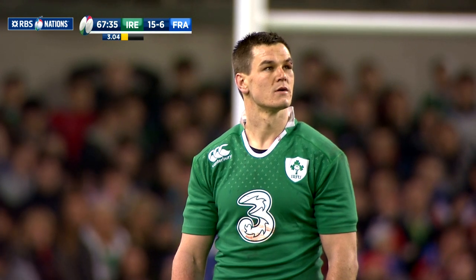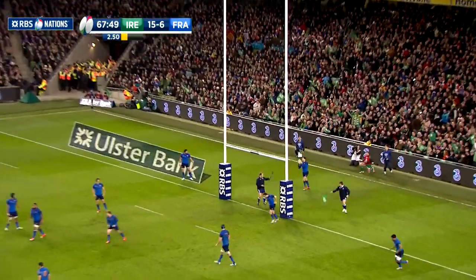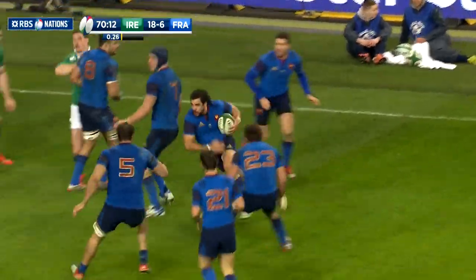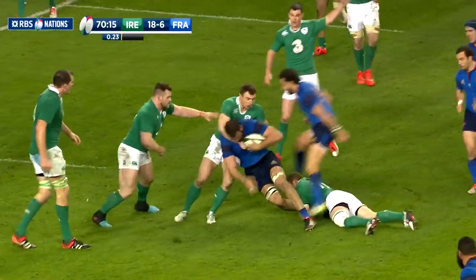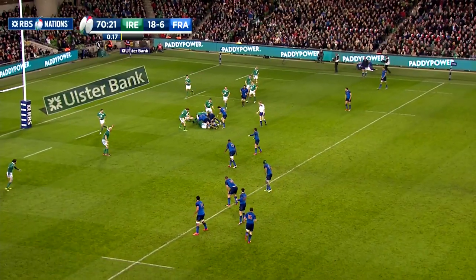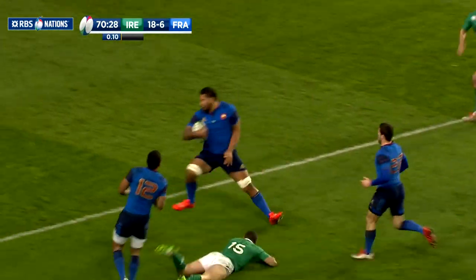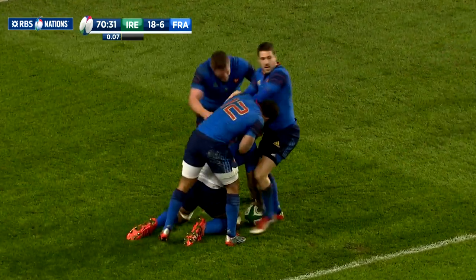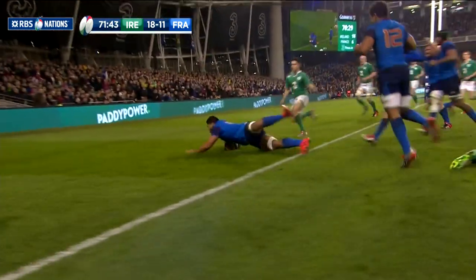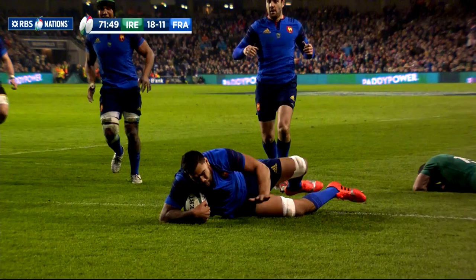Despite Best's absence, Ireland made it 18-6 with another well-struck Sexton penalty in the 68th minute. However, France turned the screw as the game moved into the last 10 minutes, and we finally saw the French move the ball to good effect. The introduction of Morgan Parra seemed to give Philippe Saint-André's men an extra element, and substitute Romain Taofifenua was on the end of a crossfield move to blast over for the first try of the game. Rob Kearney was unable to stop the big Toulon second row as he barged over. Lopez was off target with the conversion, but it was back to 18-11, with France within a converted try of a draw.